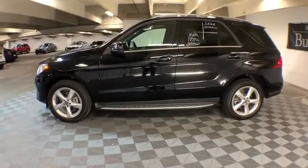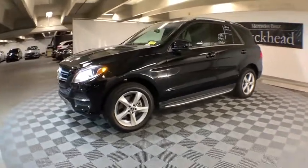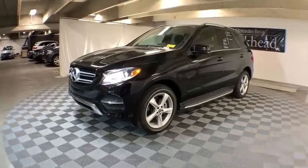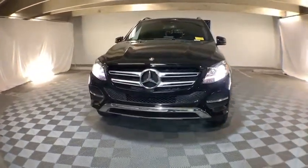Heated front seat, trip computer, CD player, power windows, compass, electronic stability control, rear window defroster, security system, tachometer, remote keyless entry, power moonroof.